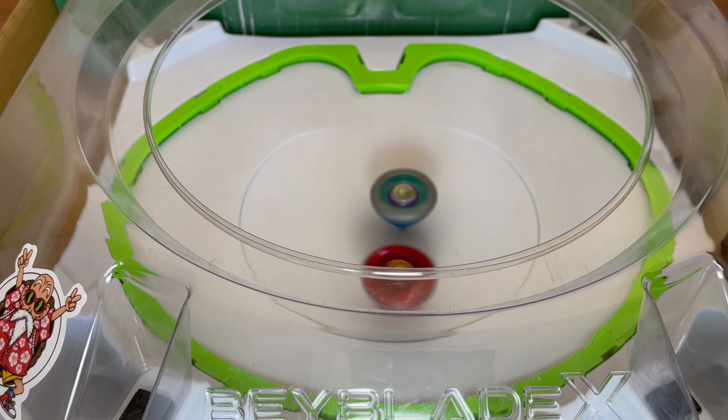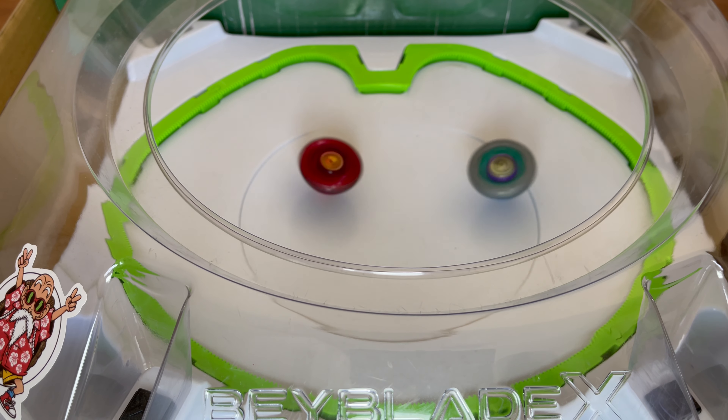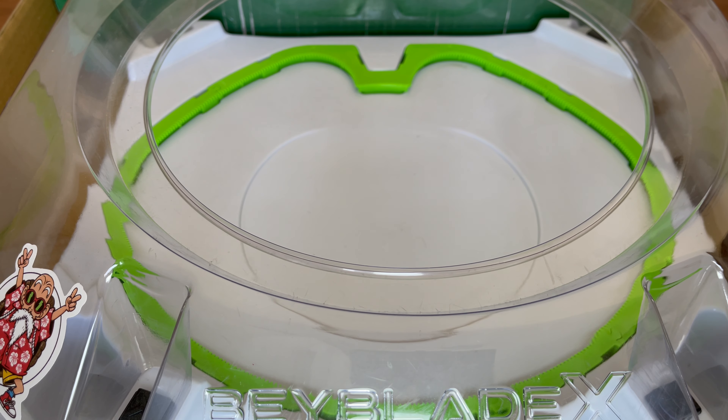In this video I will be analyzing the Beyblade X Stadium and give reasons why I think this stadium design is genius. I will also talk about the three-player Beyblade X Stadium and the new-to-release Double Extreme Stadium.